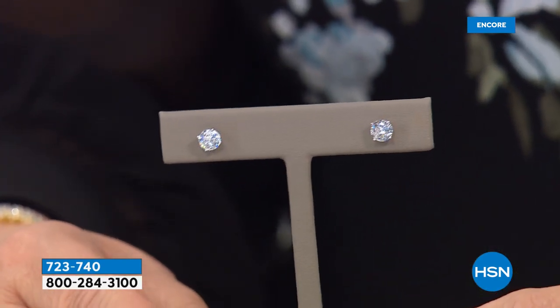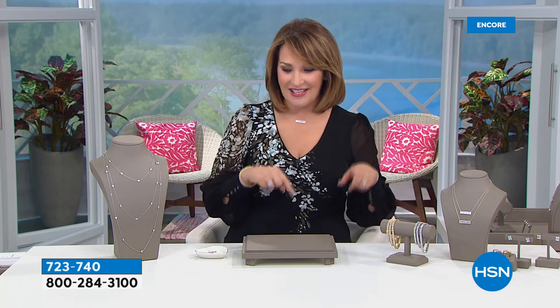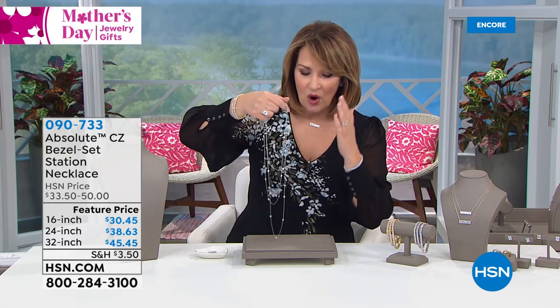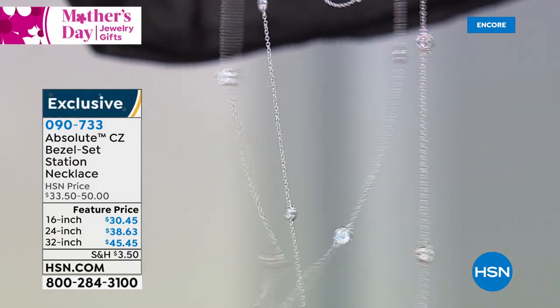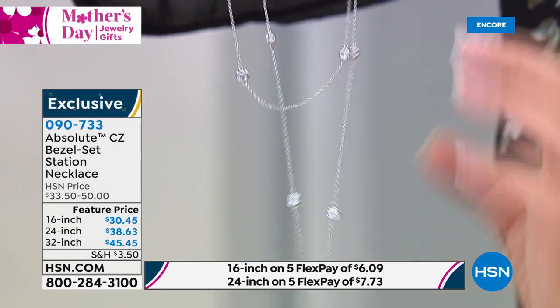Now, a couple other things to let you know about. There's a big surprise coming up in this show — a beautiful round brilliant stud. Everything we love about Absolute. They are the perfect size — about the size of a one-carat diamond in each ear. We're going to do something really special with that earring coming up towards the end of this hour. Many of you have heard of Diamonds by the Yard — well, this is Absolute by the Yard. It's a beautiful station necklace. We have it in several lengths including 16, 24, and 32 inch. It's $30.45 for the 16, $38.63 for the 24, and $45.45 for the 32.